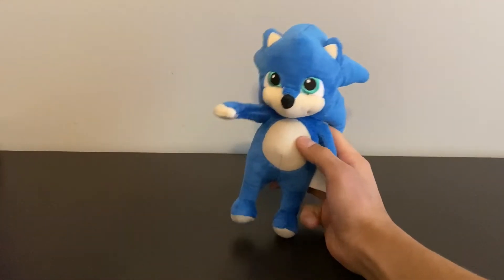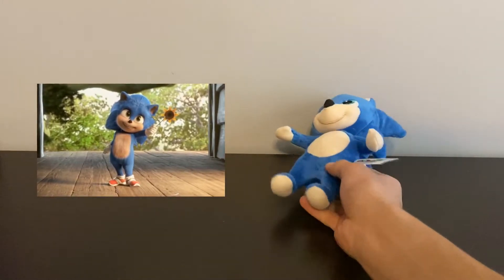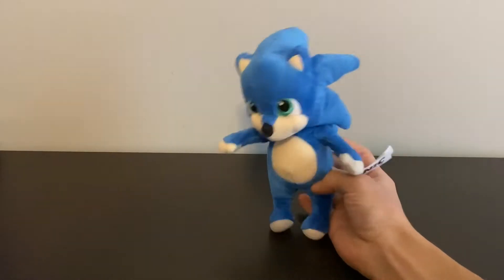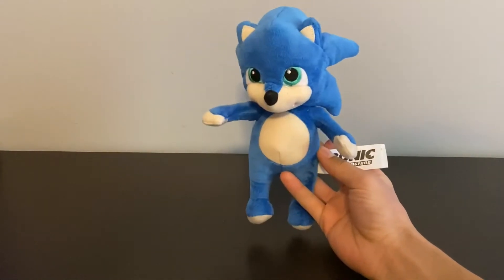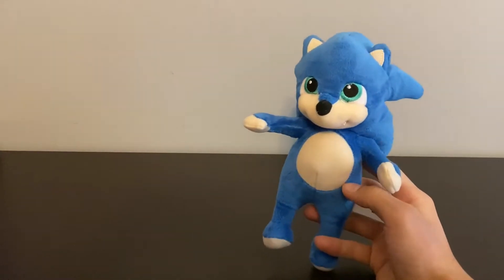Hey guys, I'm gonna be doing another Sonic review. This is a little bit of an older thing — it's Sonic Movie Baby Sonic merchandise. I have two things here. This is a baby Sonic plush. They did not make much merchandise for the Sonic movie, so it's pretty cool. Yeah, this is like 10 bucks, but you don't find these in stores. This is before the redesign, that's why he looks kind of funky.